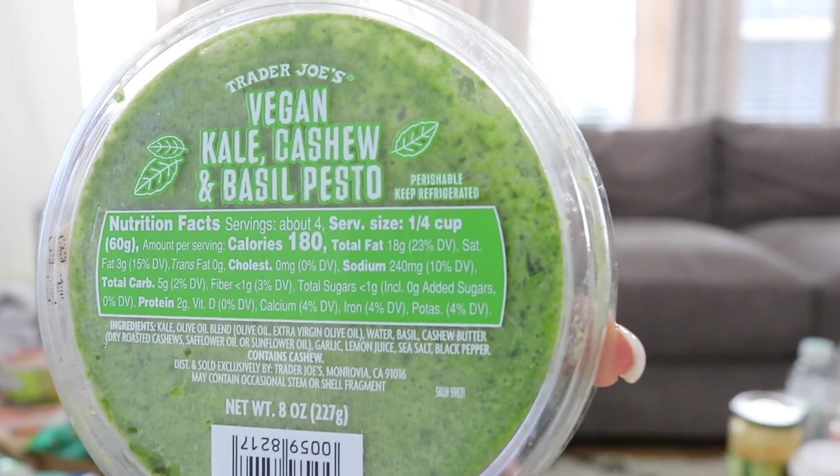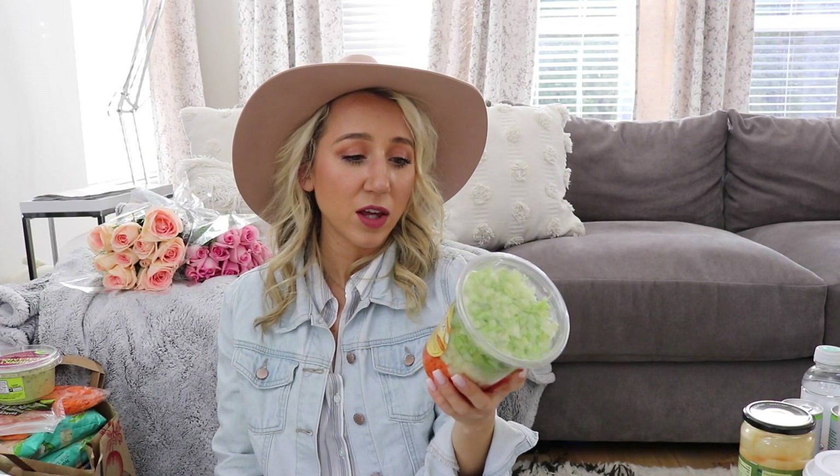I really like these pre-chopped vegetables — it says they're a starter for soups, stews, sautés, and sauces. It's basically just chopped celery, carrots, and onions, so you can do a bajillion different types of soups and it does all the chopping for you ahead of time. I keep this in my refrigerator for lots of different meals — so handy.